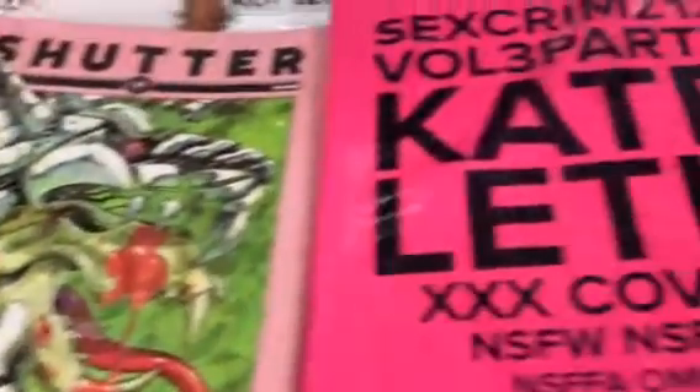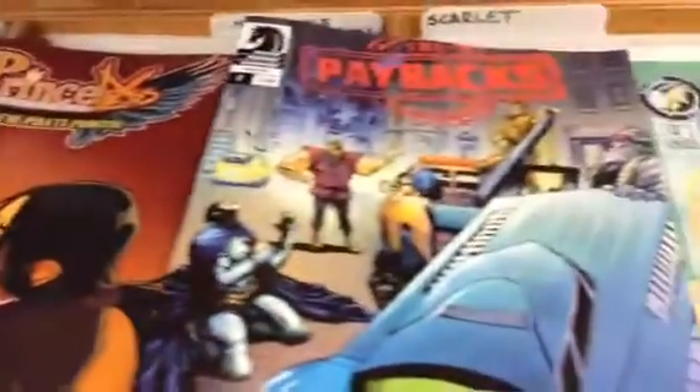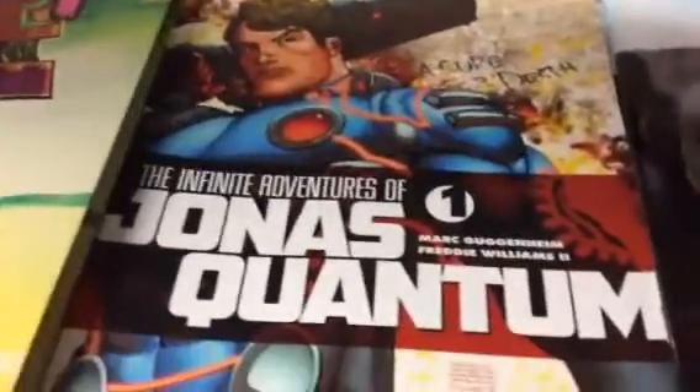Last Rites, Shudder, Sex Criminals, Secret Identities, Rise, Rat Queens, Princeless, The Paybacks, Nutmeg, Mixtape, Midnight Society, Mega Man, Manifest Destiny, Lady Mechanica, Journey, Gem and the Holograms, Island, Invader Zim, The Infinite Adventures of Jonas Quantum.